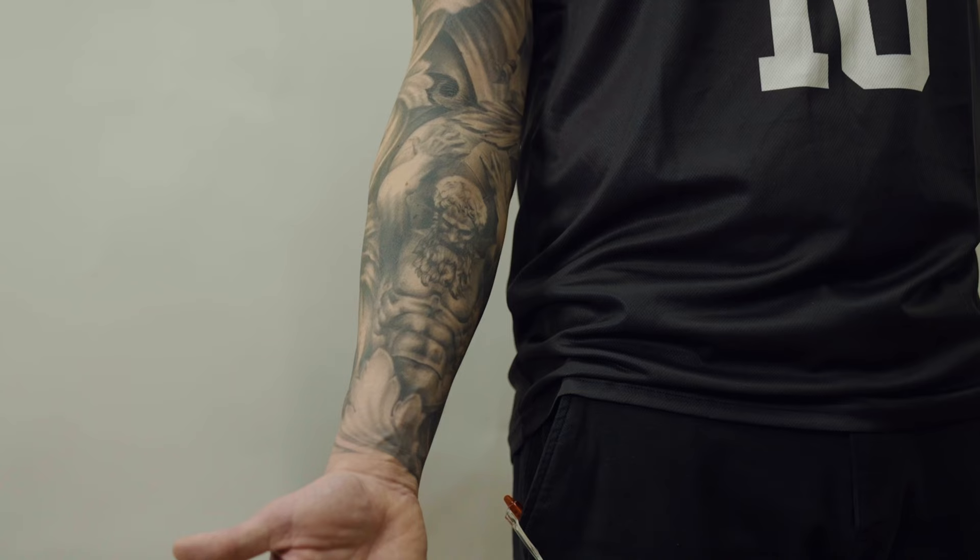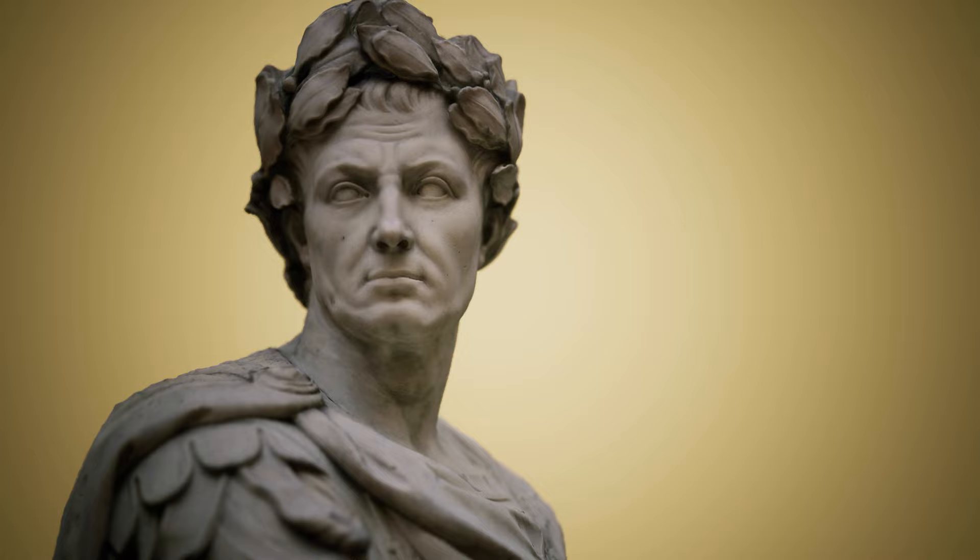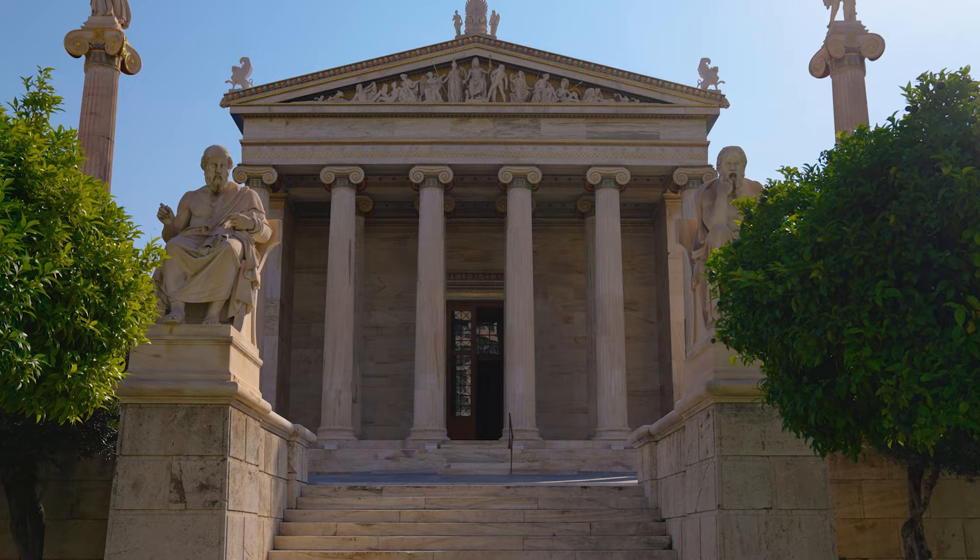The first one is Greek designs. And I'm not talking about goat cheese or stuff like that — I'm talking about Greek culture, Greek heritage, and Greek mythology. These themes go really well in especially black and gray, realistic tattoo sleeves and designs.